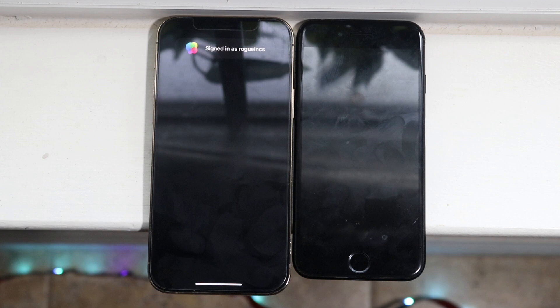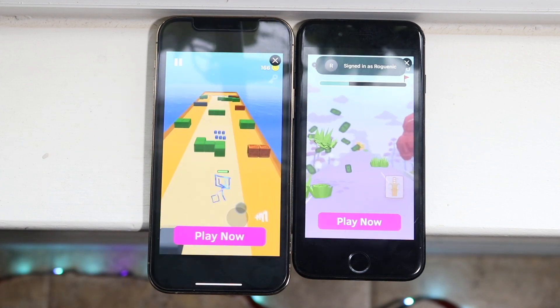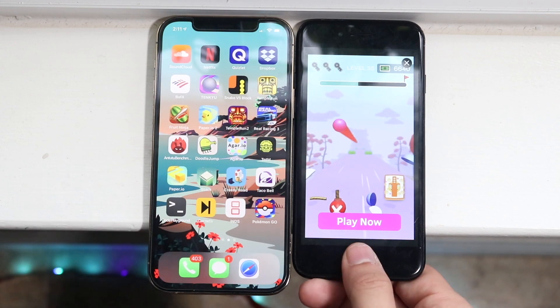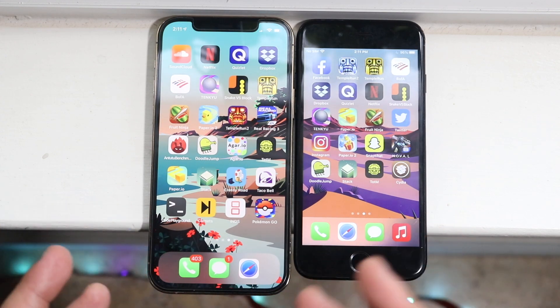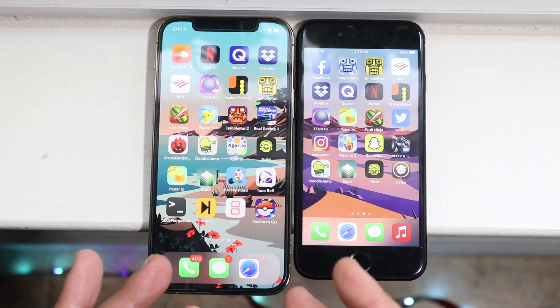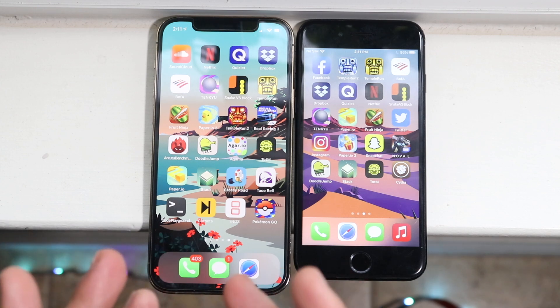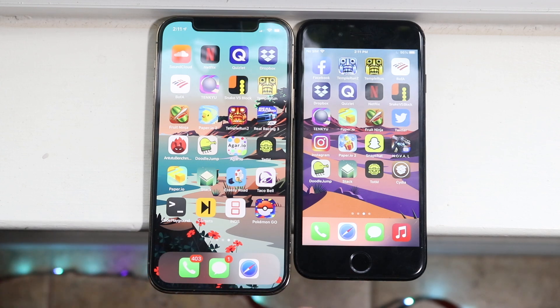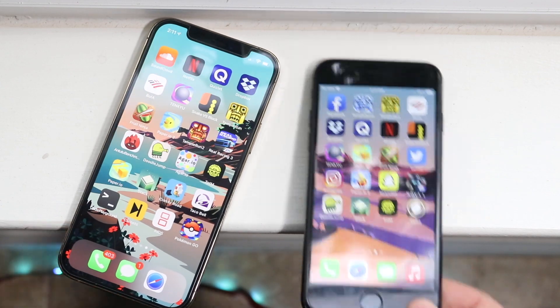The takeaway of this comparison was pretty much what everyone was expecting. The iPhone 12 Pro was the faster phone in every single category. Every single time we tested an app between these two, the iPhone 12 Pro was the faster one. So if you're going from an iPhone 7 to the 12 Pro, expect much better speed and much better performance overall. That pretty much covers the speed comparison.